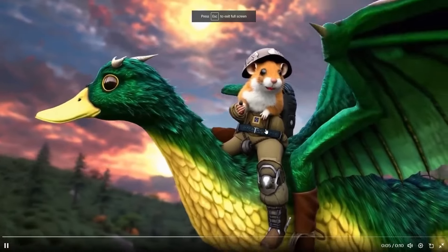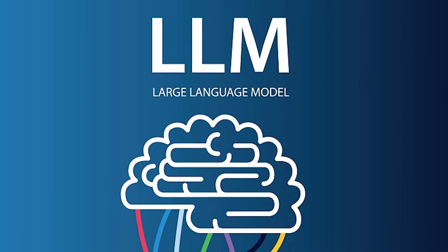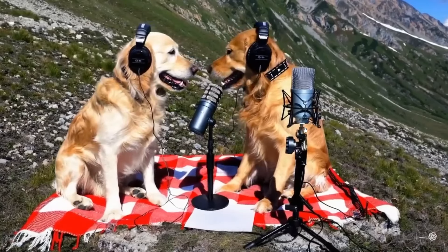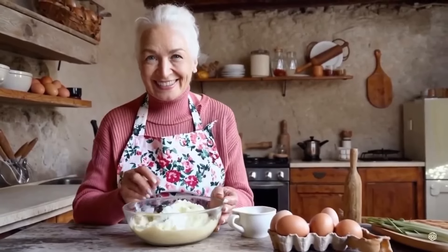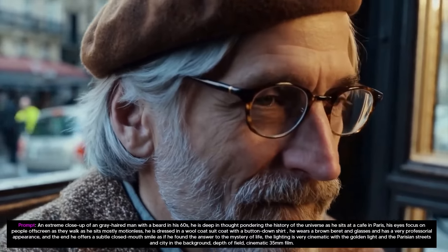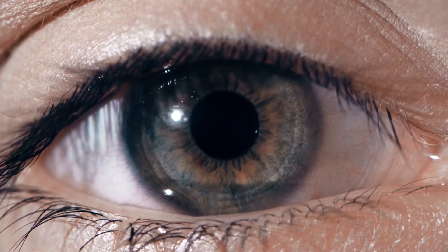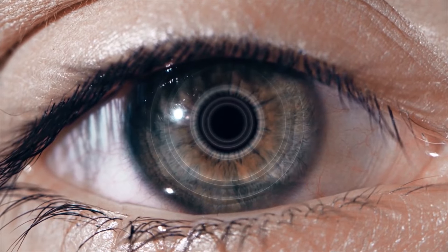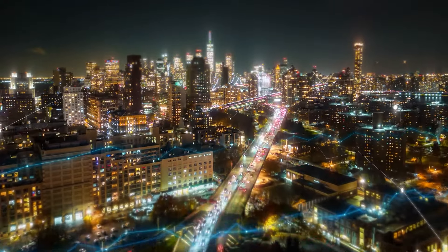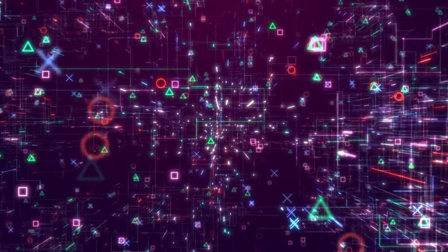Another feature is patch-based representation. Inspired by the use of tokens in large language models (LLMs), Sora adopts a patch-based representation of visual data. This approach effectively unifies diverse modalities of visual data, facilitating scalable and efficient training of generative models. Patches have demonstrated their effectiveness in modeling visual data, enabling Sora to handle diverse types of videos and images with ease.